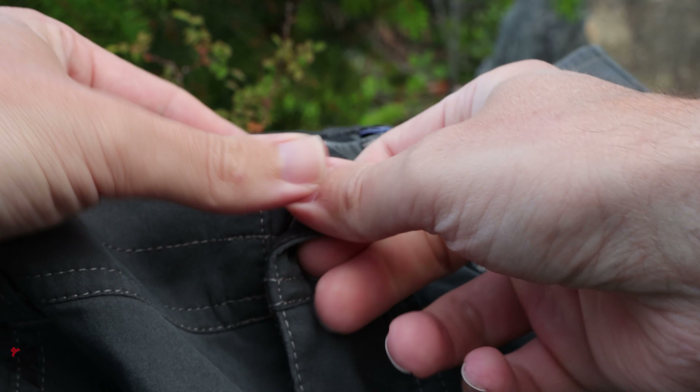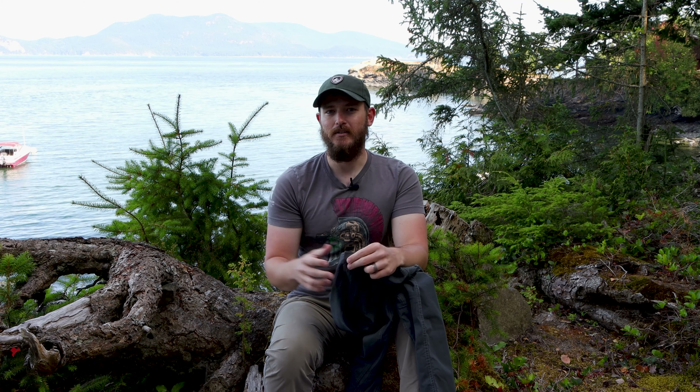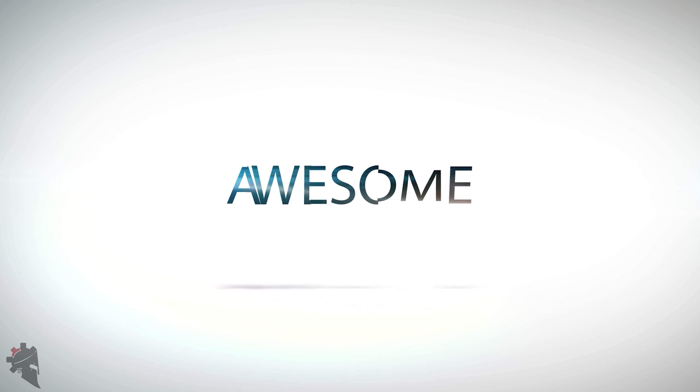The button design is one of those things where you don't really realize the amount of thought that goes into it until you compare these to another brand. This button does not dig into my stomach at all, whether I have a belt buckle right against it or if I am appendix carrying. The button does not push against my stomach in an uncomfortable way like some of my other pants do. All those things come together to form just awesome pants.